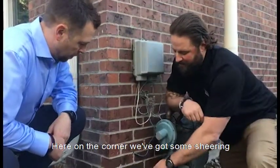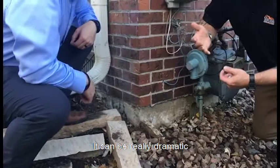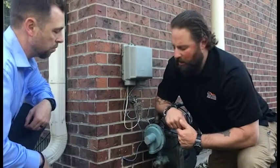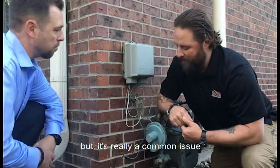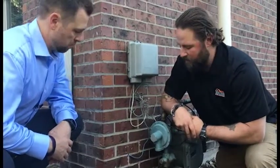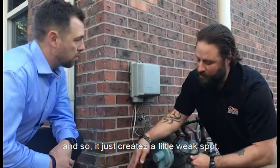Here on the corner we've got some shearing at the concrete foundation. There's a crack on this side with an opposing crack on the other side. It can be really dramatic when you're going through looking at a house, but it's not necessarily a big issue. We see this very commonly and homeowners are really worried about it in a lot of cases. It's a common issue with the way that homes were built in this time period — this particular house was built in 1974. The rebar that they would put in at the time wouldn't fully wrap around the corner, so it just created a little weak spot.